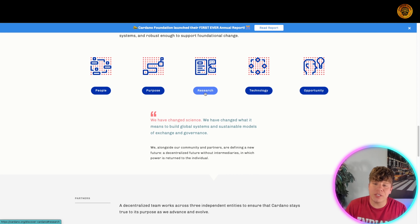Cardano is the first blockchain platform to be built through peer-reviewed research. The purpose is fantastic, the research is next to none, the technology they're using is just unheard of, and the opportunity is fantastic. Cardano is number three — get involved right now.